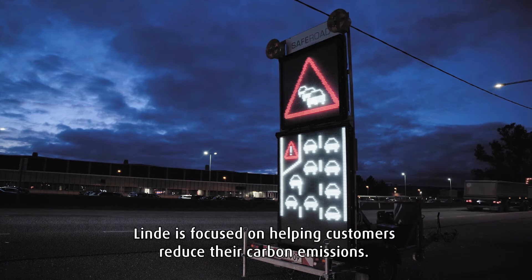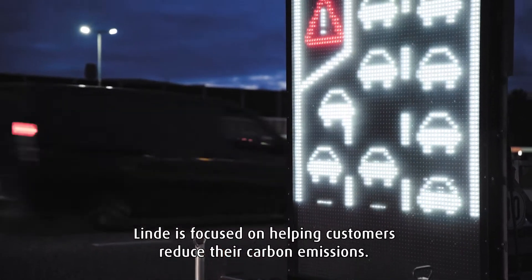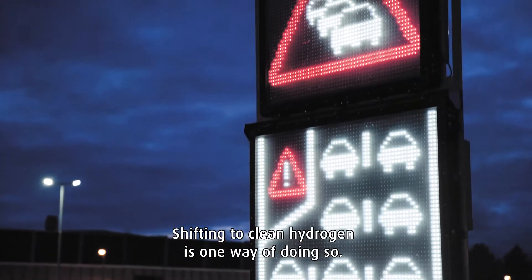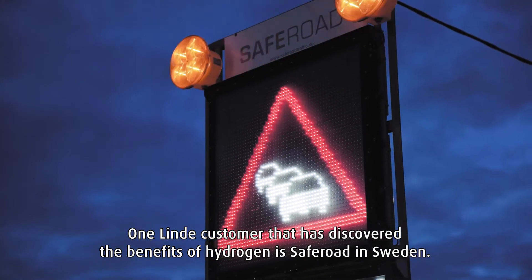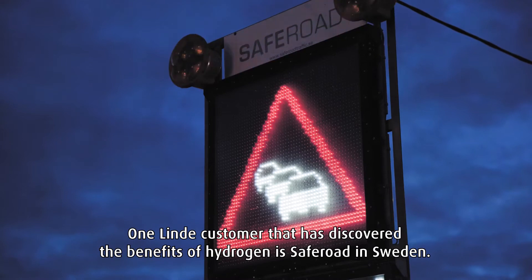Linde is focused on helping customers reduce their carbon emissions. Shifting to clean hydrogen is one way of doing so. One Linde customer that has discovered the benefits of hydrogen is SafeRoad in Sweden.